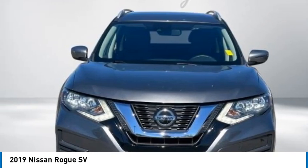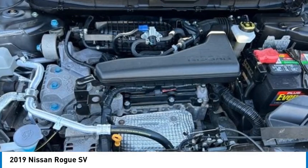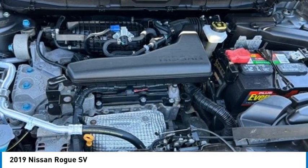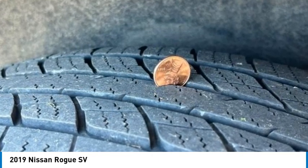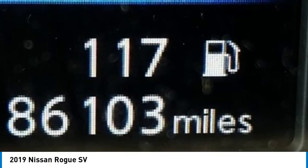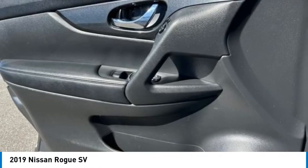Certified Certification Program Details: Mountain View Certified Vehicles include a 6-month, 6,000-mile powertrain warranty — repair or replacement of any covered powertrain component that fails during the warranty period — $0 Deductible, Emergency Roadside Assistance, Rental Car Reimbursement, and Trip Interruption Coverage.